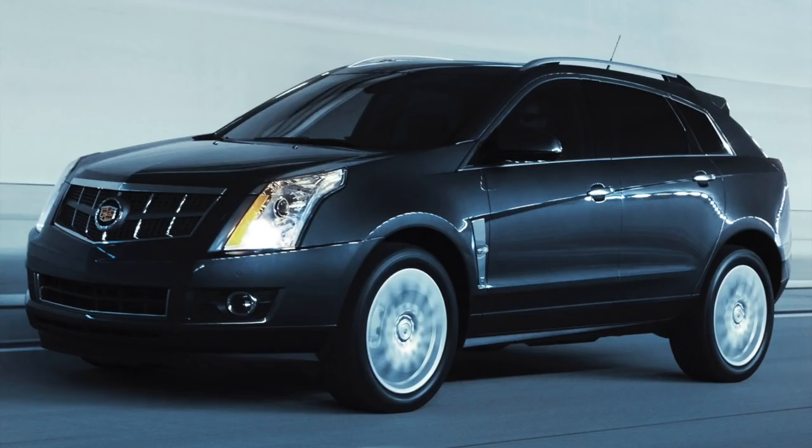It's a 2011 Saab 9-4X Aero. Saab enthusiasts like myself know what the 9-4X is — it was pretty much Saab's last-ditch effort at a crossover SUV. Crossovers were becoming more and more popular, and that trend really started around the time the 9-4X came out. The 9-4X is essentially a Cadillac SRX — it's on the same chassis and shares a lot of the same parts, though the body and interior are completely different.